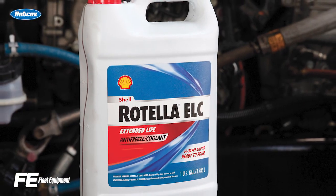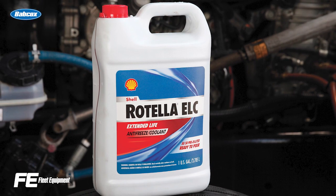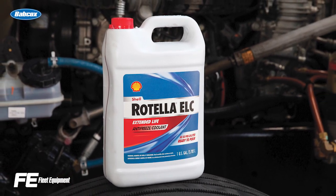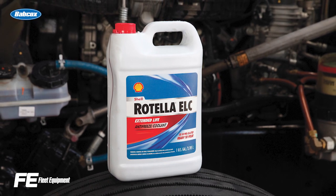Lubricant companies like Shell and Chevron recommend a coolant retains at least 75% of the company's additive technology to give your engines the protection they need. If your coolant dips below that, you should be taking corrective action to bring the additives back to normal levels.